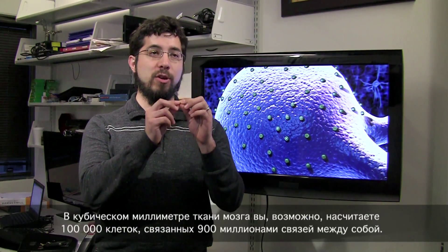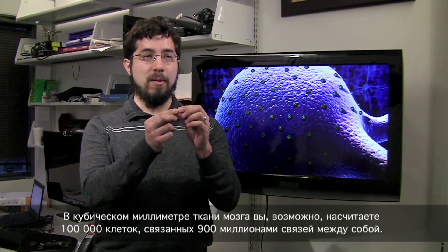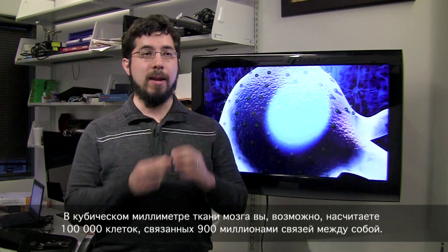The brain is an incredibly densely packed and complicated high-speed machine. In a cubic millimeter of tissue you're going to have perhaps a hundred thousand cells connected by 900 million connections between them.